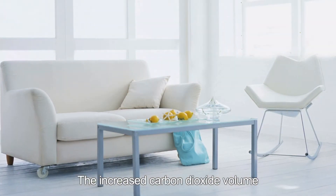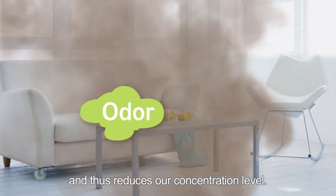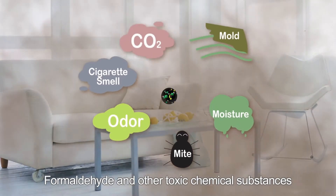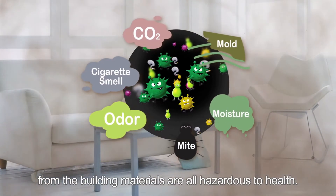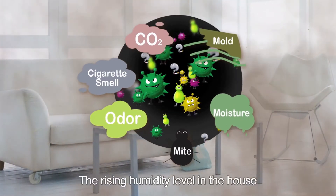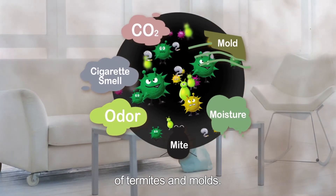The increased carbon dioxide volume leads to a drop in oxygen level and thus reduces our concentration level. Formaldehyde and other toxic chemical substances from building materials are all hazardous to health. The rising humidity level in the house is also a leading cause of the growth of termites and molds.